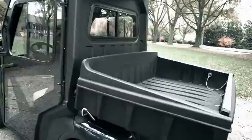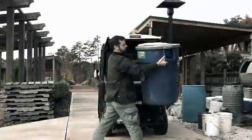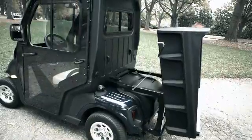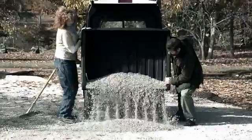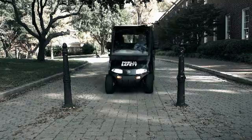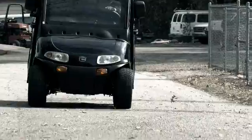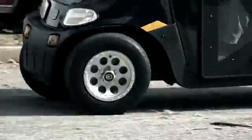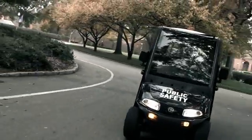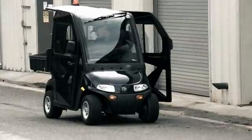The LSV 800's 5.9 cubic foot cargo bed hauls equipment and large loads across work environments with ease and features an easily operated manual lift mechanism. To meet the specific needs of any facility or job site, the LSV 800 can be outfitted with a variety of options and accessories including a strobe light for increased visibility and a hard cab for protection from roadside hazards and the elements.